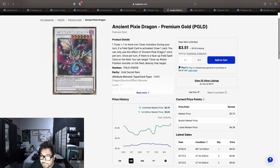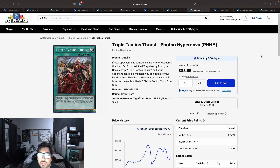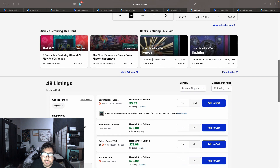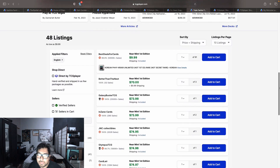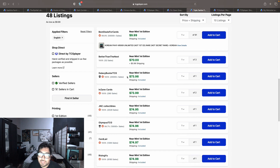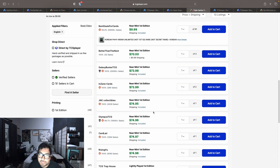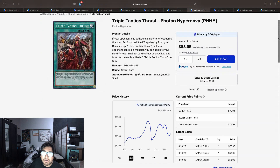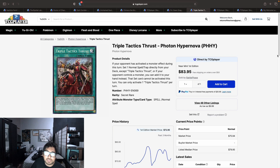Triple Tactics Thrust isn't getting a reprint until next year, so I can see this card going up over the next couple months. We still have YCSs and regionals coming up so people will be picking it up for events. There are 48 listings on the market and it was dipping under $70 after the ultimate rare release, but it looks like it's starting to bounce back. We have listings at $70.99, $73.98, up to $75.74 — so basically a $75 card right now.